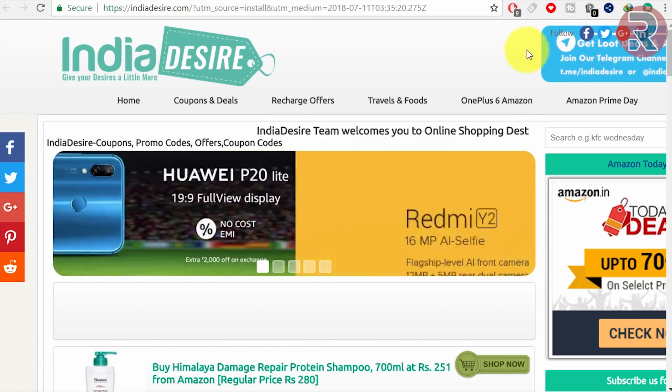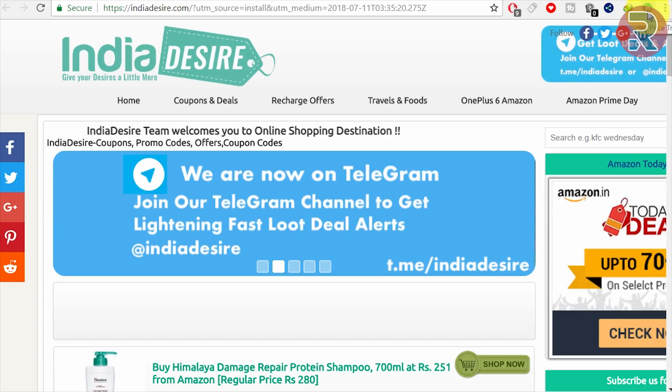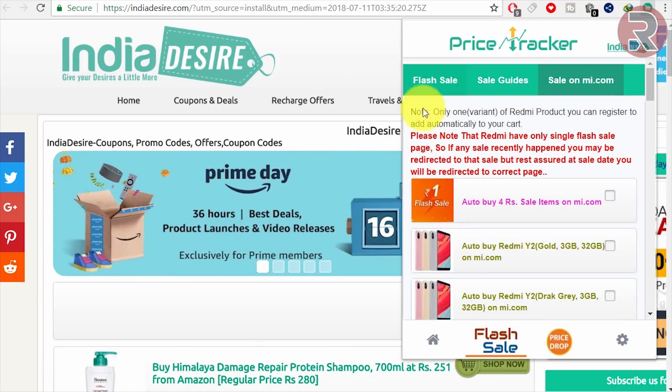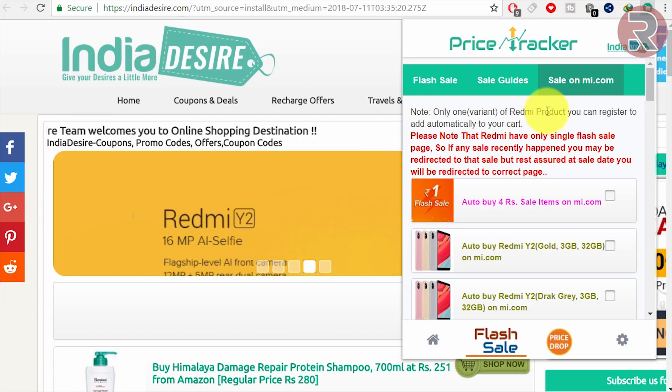After installing the price tracker extension, you will get an icon like this on your Chrome browser. Click on it and it will show various flash sale options. Click on the sale on mi.com and you'll see the 4-rupee flash sale. Note that only one variant of the Redmi product can be registered to add automatically to your cart.